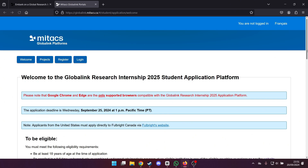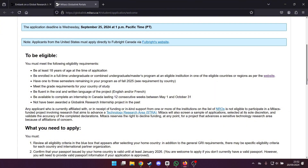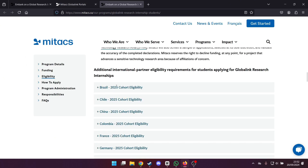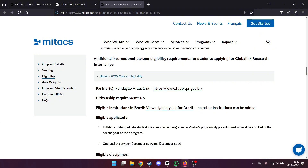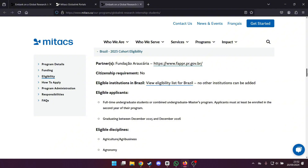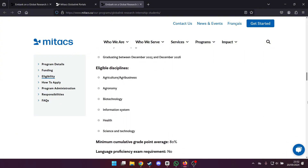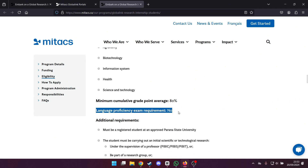To apply, you need to meet a few requirements. You should be 18 years or older, a full-time undergrad or master's student, meet the GPA requirement, and be fluent in either English or French. Also, you need to be available to complete this internship for 12 weeks. When it comes to international partner eligibility, I'm going to focus on Brazil, but there's a list you can check for your country if you're from somewhere else. For Brazil, only students from Paraná can apply because MyTechs has a partnership with Fundação Araucária, which is specific to that state. One of the greatest things about this internship is that they don't require a language proficiency exam, making things a lot easier.